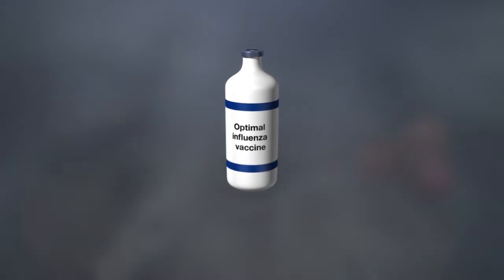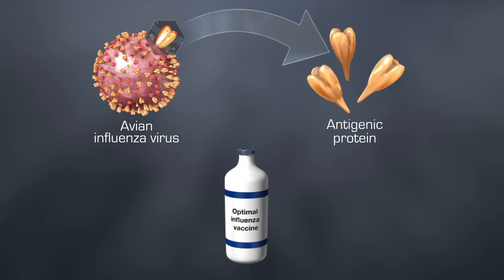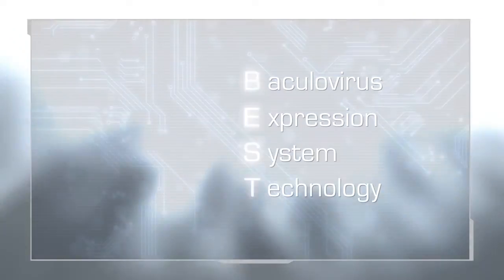Böhringer Ingelheim, a world leader in animal health, has accomplished this using a highly antigenic surface protein of the avian influenza virus that has been explicitly developed for superior protection. For this engineering process, Böhringer Ingelheim deploys a powerful and versatile technology: Baculovirus Expression System Technology, or BEST.